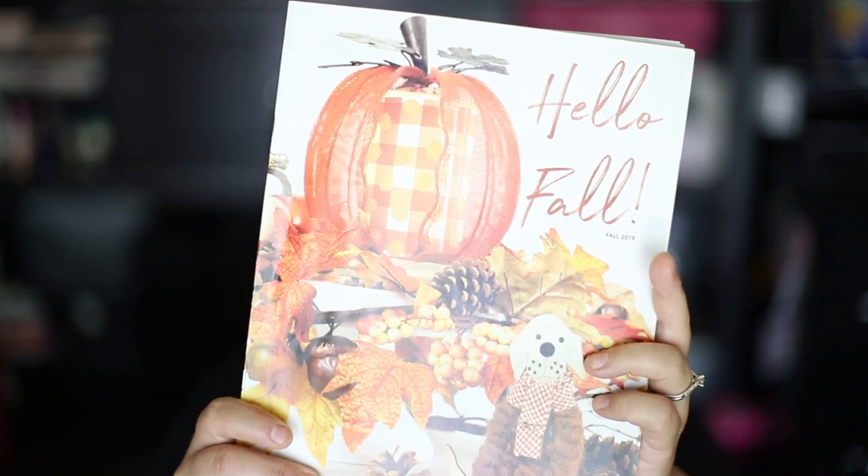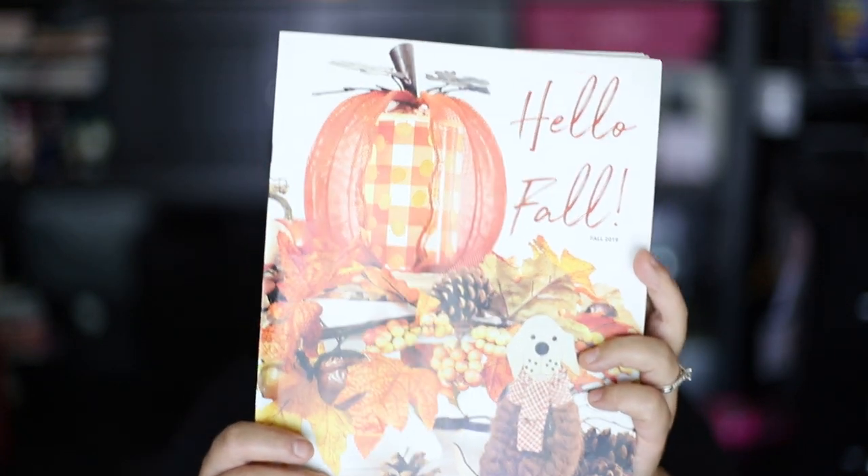The product is out of the new 2019 fall catalog, and the product that I'm referring to is our cute little piggy simmer pot.